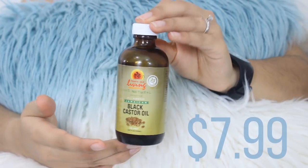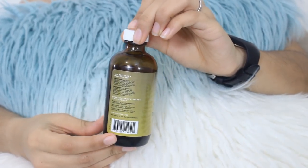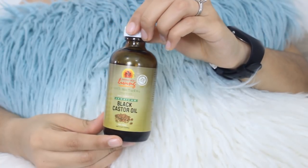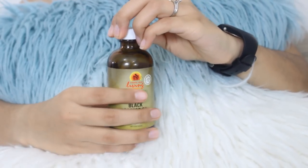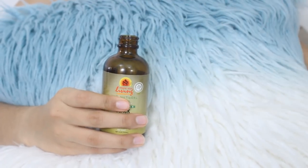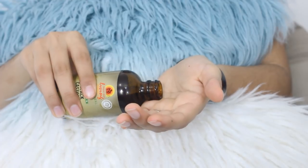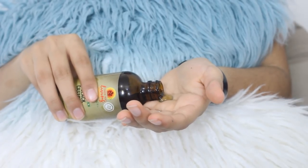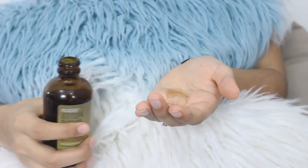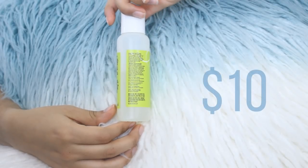Now for stylers — Tropic Isle Living Jamaican Black Castor Oil. I love my JBCO and cannot go without it. I've been using this for four years and it is my secret behind my hair growth, hands down. I massage it into my scalp for about five minutes, put on a cap for about an hour, then wash it out in the shower. JBCO helps to thicken the hair and help it grow.